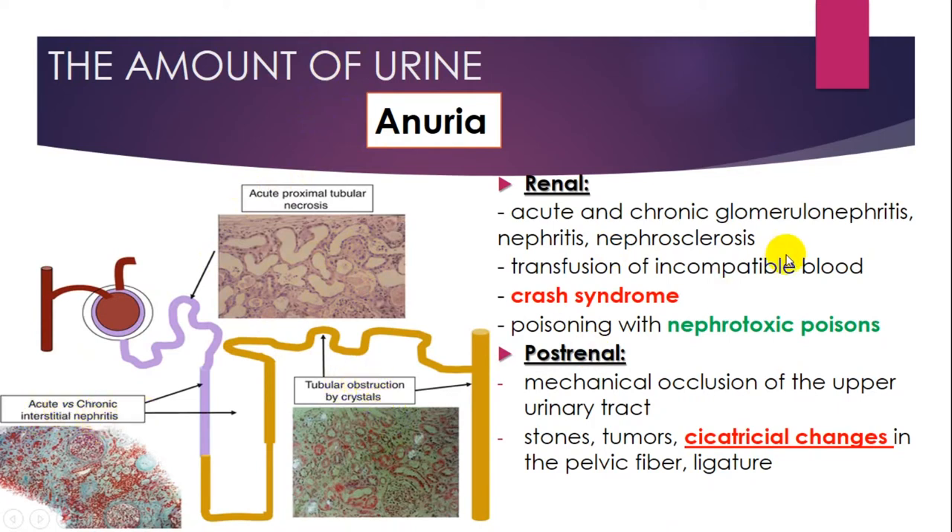Renal anuria is associated with acute and chronic glomerulonephritis, nephrosclerosis, transfusion of incompatible blood, crush syndrome, and poisoning with nephrotoxic agents. Post-renal anuria can be a sign of mechanical occlusion of the upper urinary tract — stones, tumors, fibrotic changes in the pelvis, and ligatures.